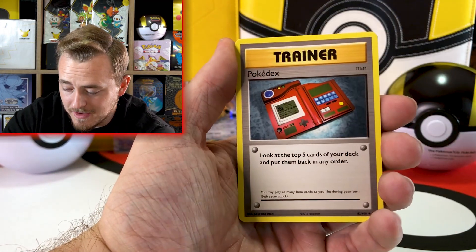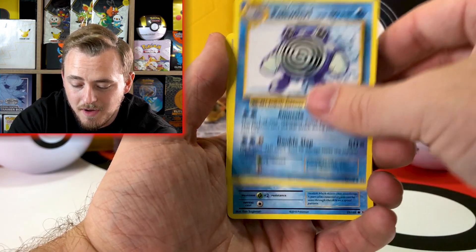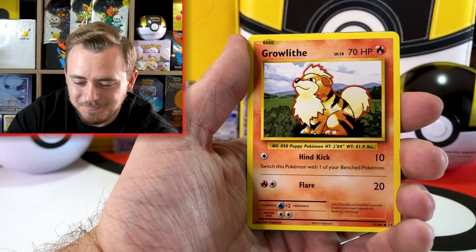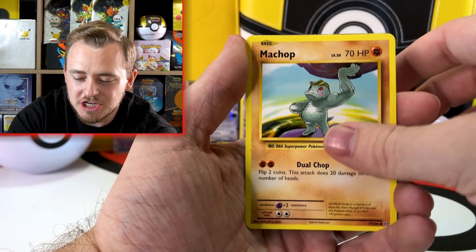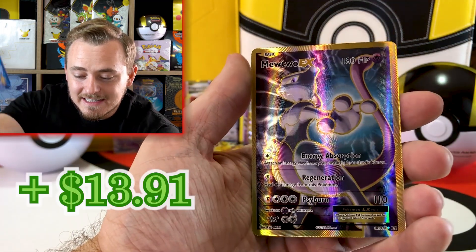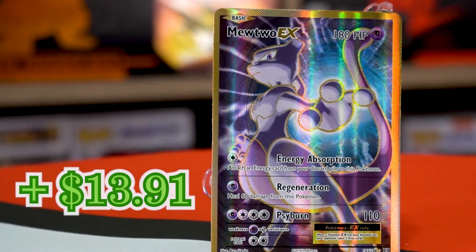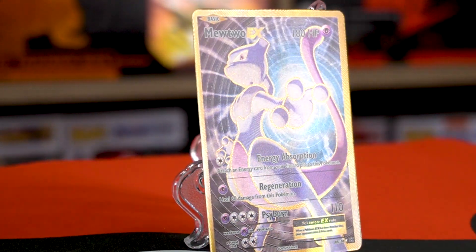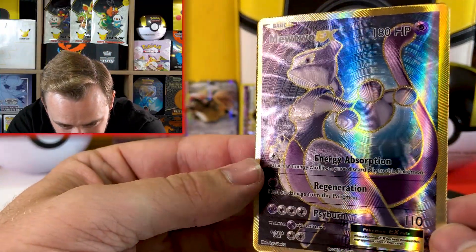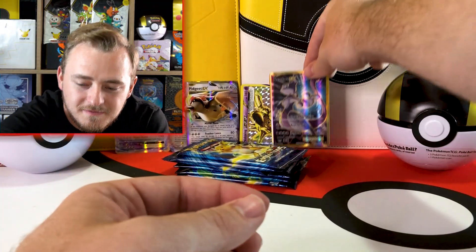Whatever it would be, even if I got it, I would get it graded. I see something shiny back there — poliwhirl, poliwag, nidoran, onyx, growlithe, machop, holo energy, water energy, and Mewtwo EX full art gold. That is a gorgeous card. Look at the texture on there. Beautiful. Mewtwo is also one of my favorite Pokemon.